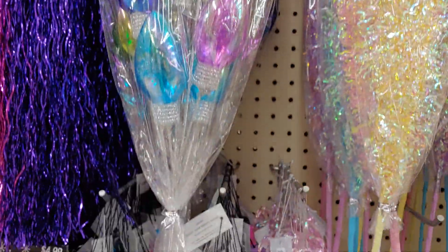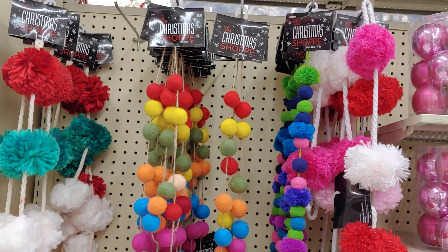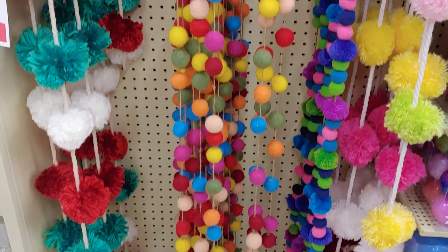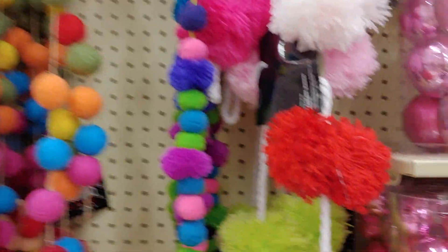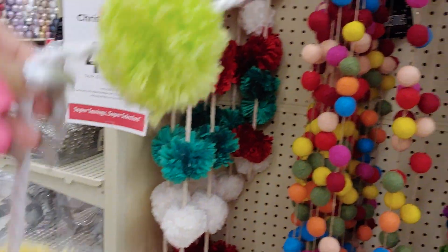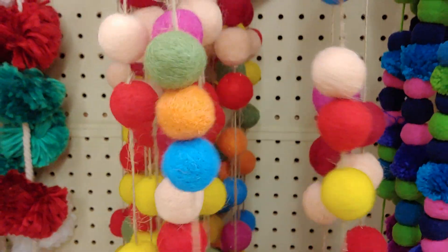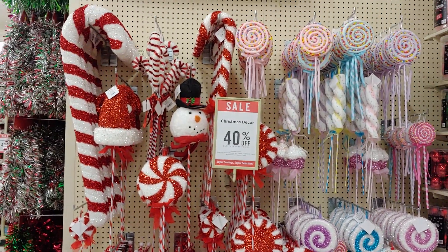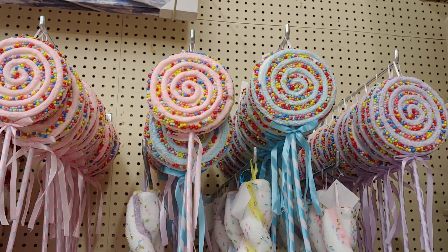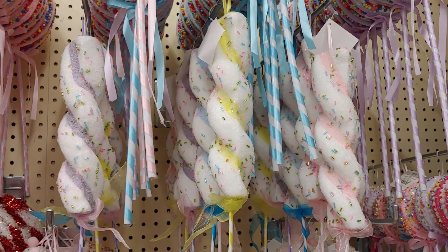Then they have the light bulb picks. Some colorful pom pom garland — also can be used for decoration in your room. Different colors. This is one of my favorite sections here — all the lollipops with all the nerd sprinkle candy. They have those twisty lollipops.